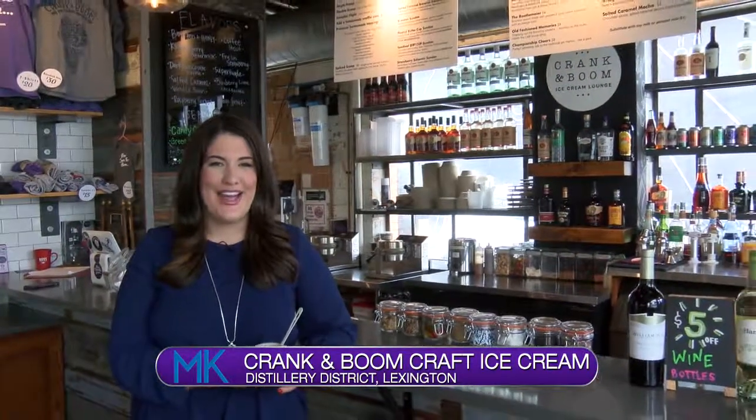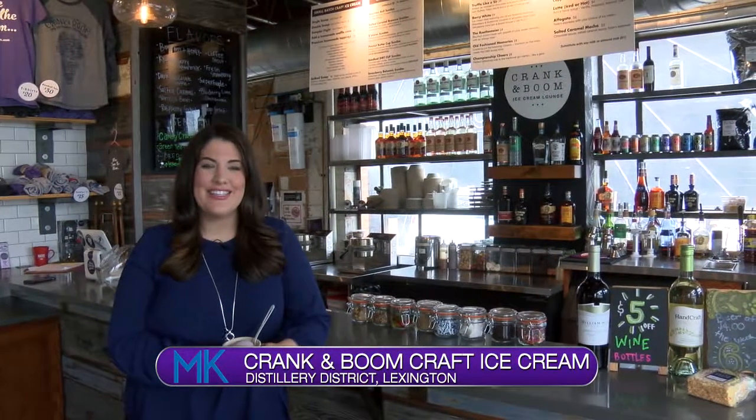Welcome back. Thanks for staying with us here on Midday Kentucky. Today, Troy is very jealous of my sweet assignment. I'm out here at Crank and Boom Ice Cream Lounge to give you an inside look at some of their unique treats.